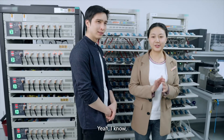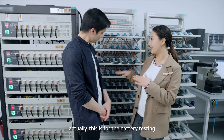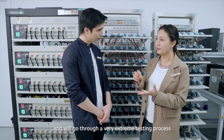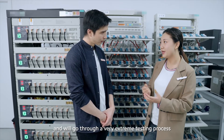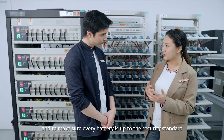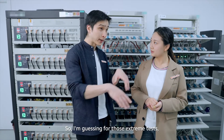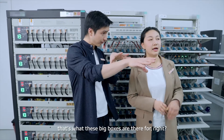It's loud in here. Yeah, I know. Actually, this is for the battery testing — as you can see, all the batteries will be tested and will go through a very extreme test process to make sure every battery is up to the security standard. So I'm guessing for those extreme tests, that's what these big boxes are for, right?